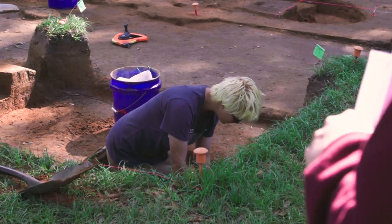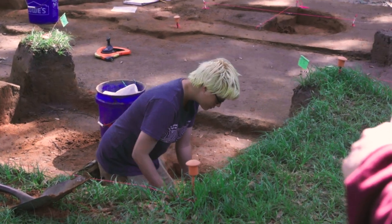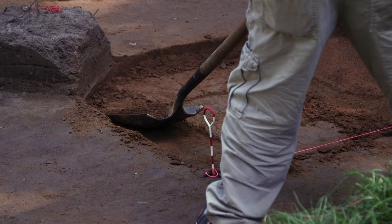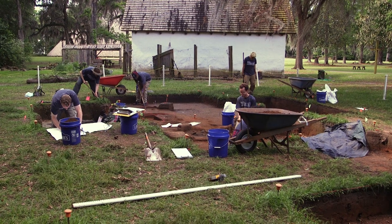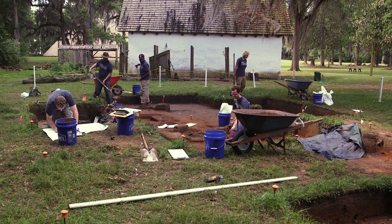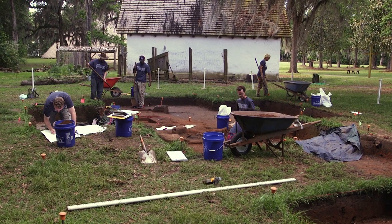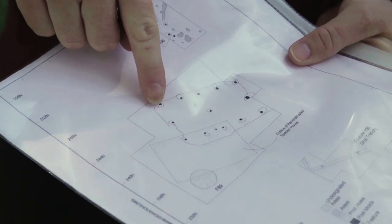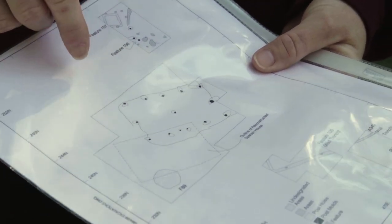One reason for being here is that it was a good place to farm not only crops but also domestic livestock, and those animals and their products would be sent back to St. Augustine. We're actually in an area called the Spanish Village — hence the reconstructed Spanish house behind us — and we've found basically the footprint of another Spanish house just north of that.